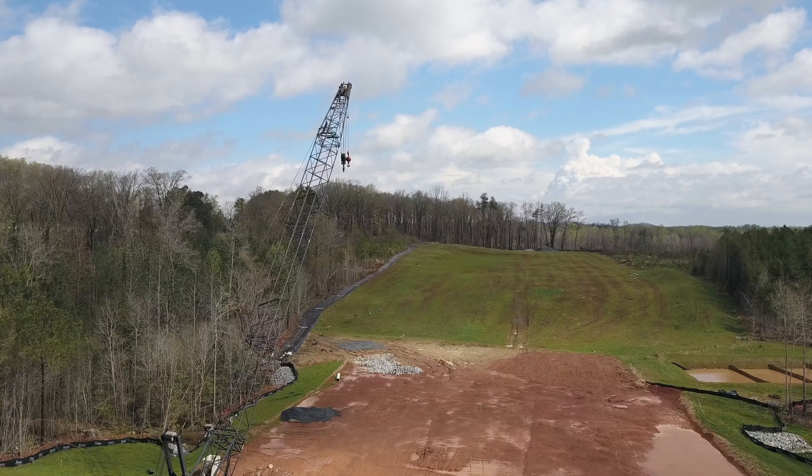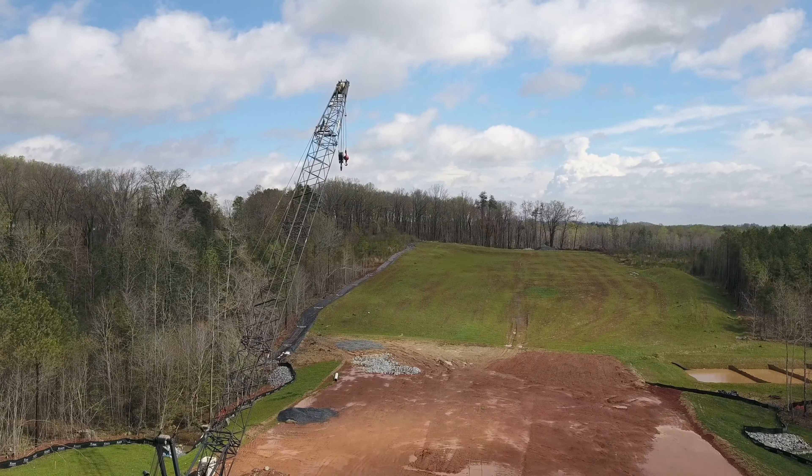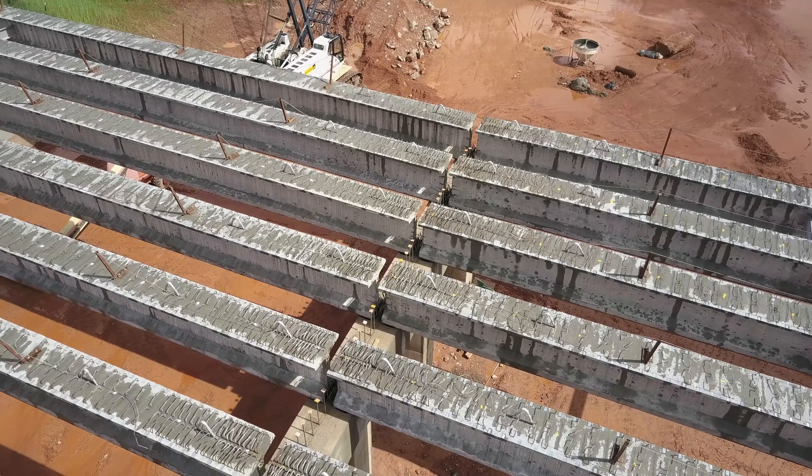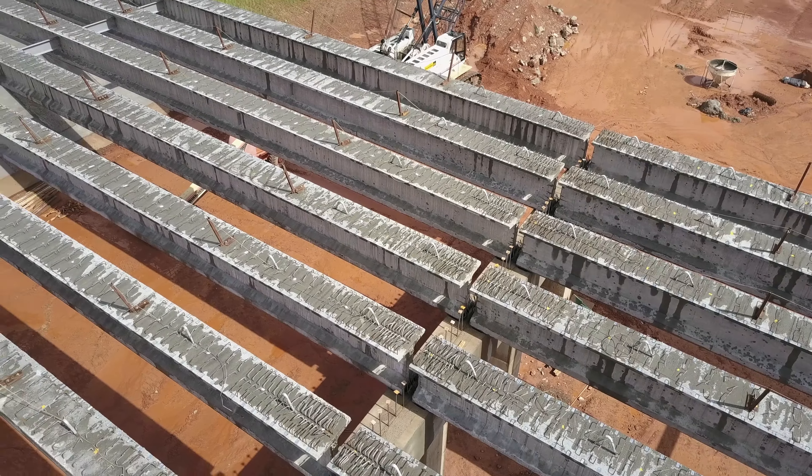Welcome to another 64 bypass update. Today is March 31st, the last day of March 2017. We're here at Highway 42, and we can see that the bridge has finally been fitted with its girders.